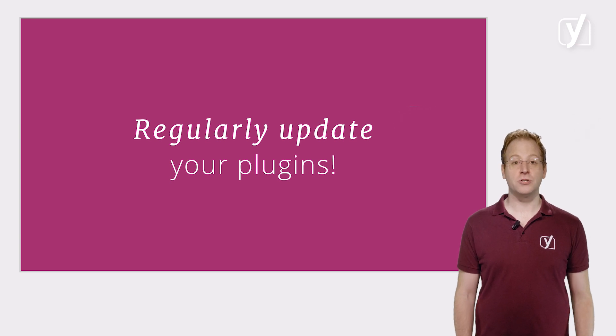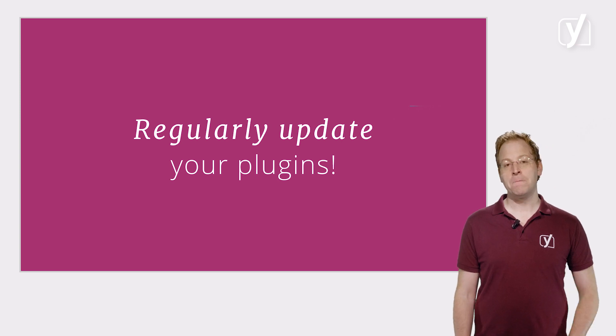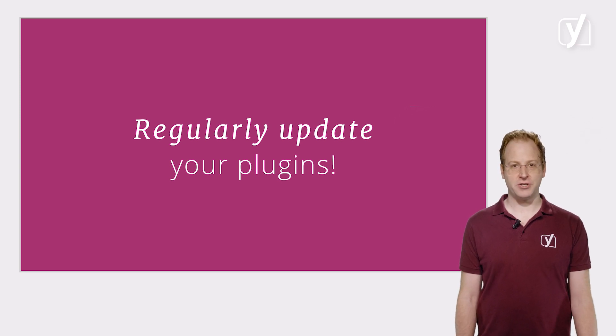Lastly, it's also very important to regularly update your plugins. Plugins can become security risks if you don't manage them properly. Many plugins routinely fix security risks in new updates, so updating them regularly is really important. We'll come back to this in the lesson on WordPress updates later in this course.